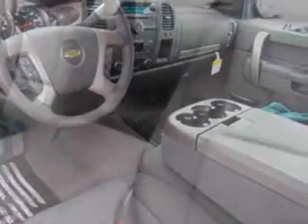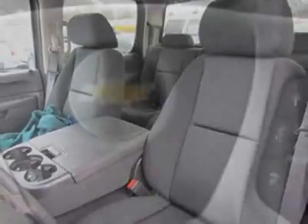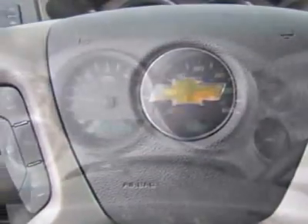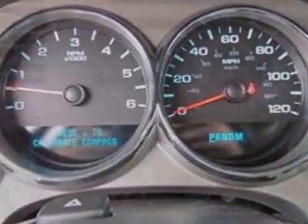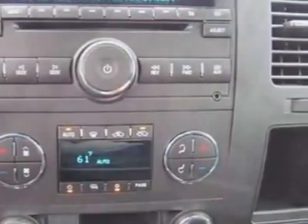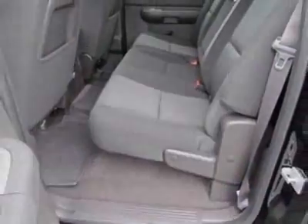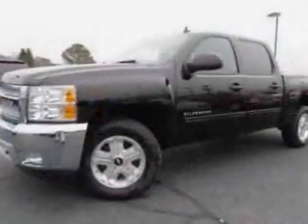Skid plate package, all-star edition. Tailgate: S-lift. Wheels: 4 — 17 inches x 7.5 (43.2 cm x 19.1 cm), 6-lug chrome styled steel. LPO all-weather floor mats, ebony deep-ribbed rubber. Suspension package: off-road. Trailering package: heavy-duty. Suspension package: handling/trailering, heavy-duty.